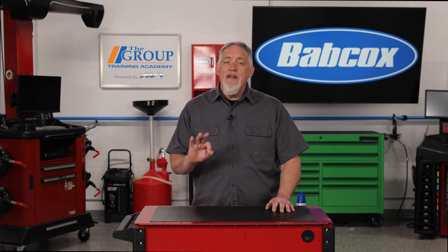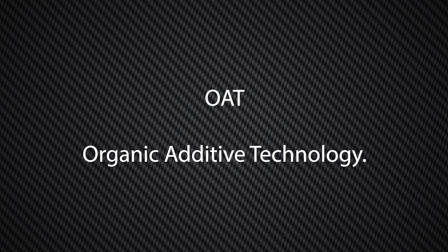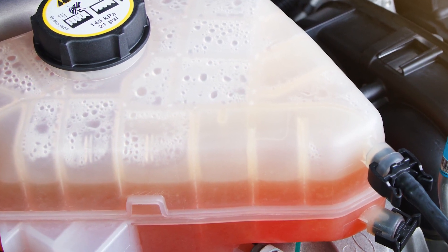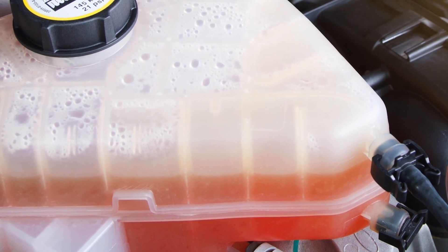There are mainly three different chemistries used today. The first formulation type is OAT, or Organic Additive Technology. These are orange or red and are also phosphate-free and silicate-free. These formulations typically last between five to ten years.